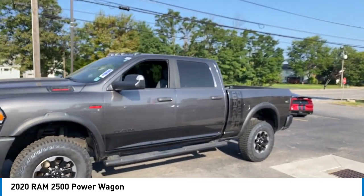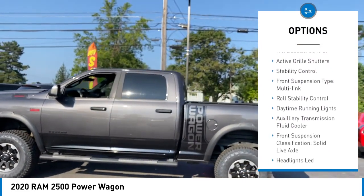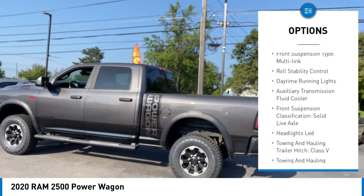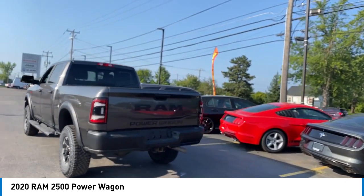Here are some of this vehicle's great options: power windows with safety reverse, emergency braking preparation, hill descent control, active grill shutters, stability control, front suspension type — multi-link.